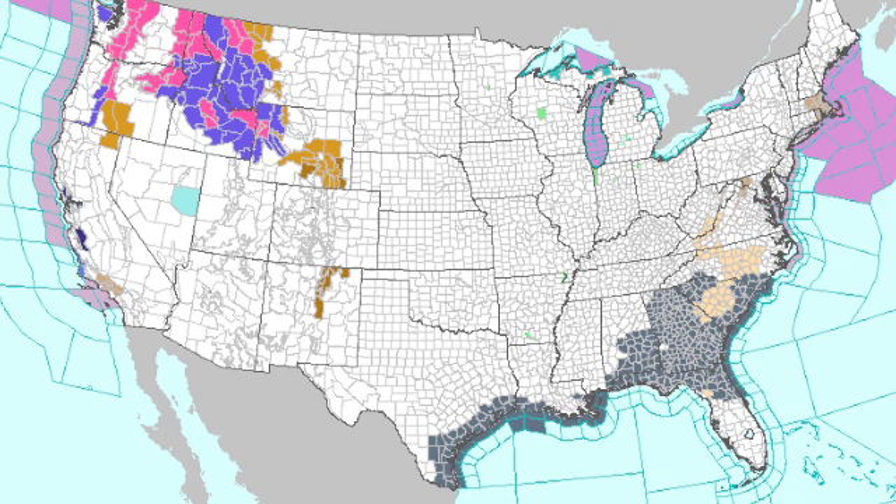The watch/warning map is fairly uncomplicated. The gray areas you see across the Gulf Coast and across parts of southeast Alabama, Georgia, and north Florida are all dense fog advisories for this morning. Fog is expected to burn off generally around the 9 a.m. time, and then the purples and pinks that you see in the northern Rockies are all winter weather advisories and warnings.